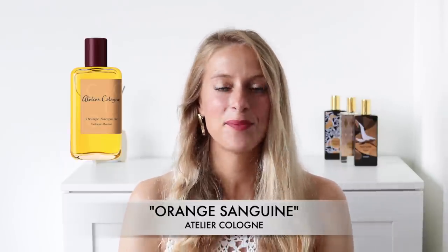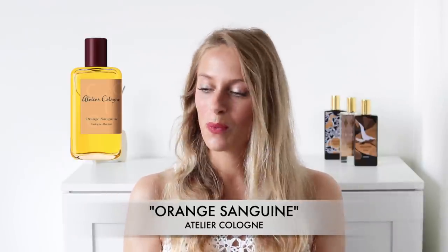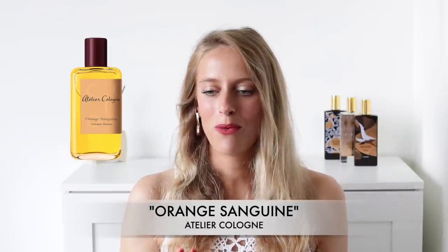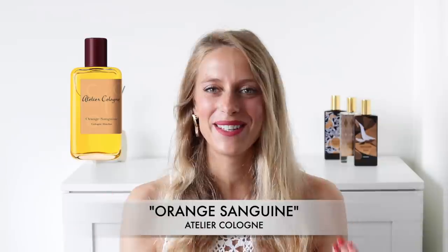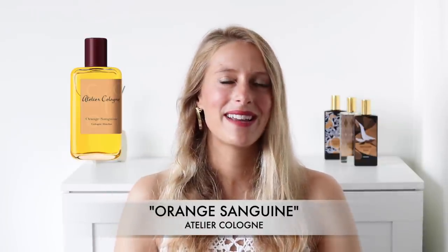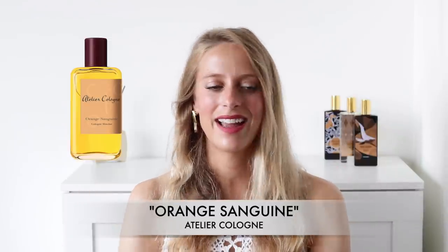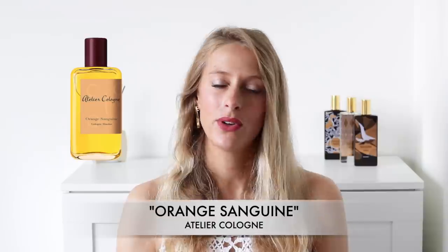Number seven is Orange Sanguine by Atelier Cologne. As the name suggests, it is based around blood orange. It is a true orange perfume — very playful and happy, sunshine in a bottle. For me, Orange Sanguine is tied to a very distinct memory: it reminds me of an orange popsicle I used to eat when I was younger. It brings me to the beach on a hot summer day — I can almost taste the popsicle when I smell this fragrance. It's warm, there's beautiful sea, you're happy. If you are looking for an orange-specific scent, Orange Sanguine by Atelier Cologne is probably one of the best you can find on the market.